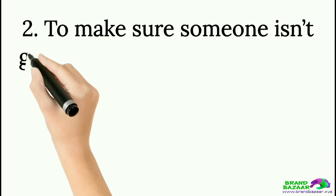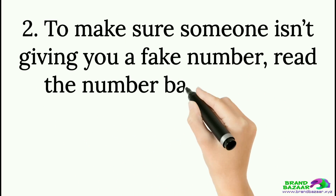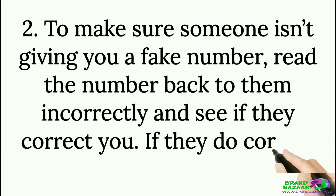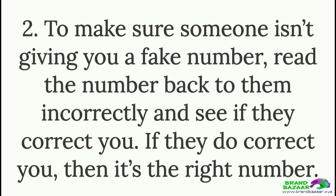Tip 2: To make sure someone isn't giving you a fake number, read the number back to them incorrectly and see if they correct you. If they do correct you, then it's the right number.